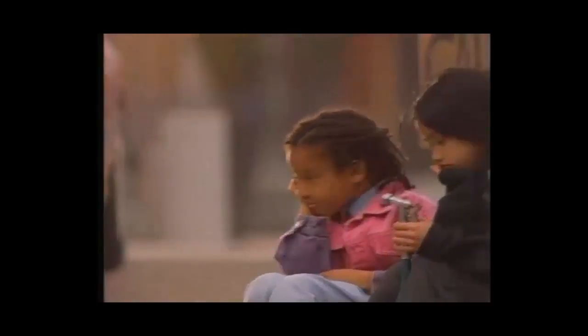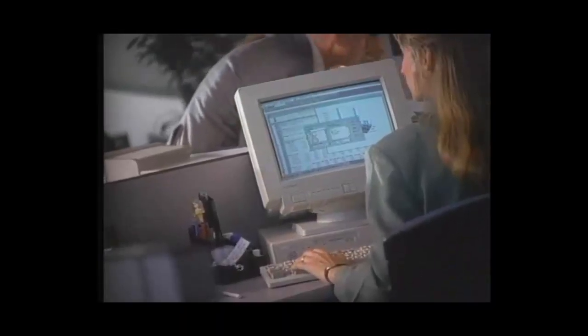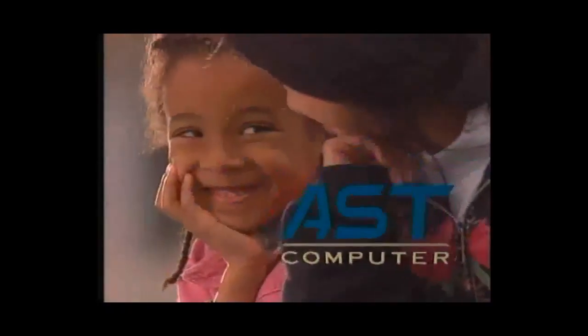If you want to attract more business, you've got to work together. We all have our own special visions of where we want to be and how we want to work, wherever we are. At AST, we build computers to meet your world view with award-winning products, service, and support — from notebooks to super servers. AST Computer: you'll like the way we work.